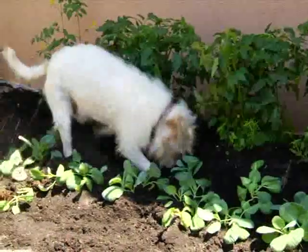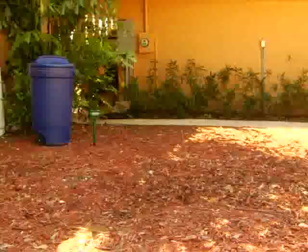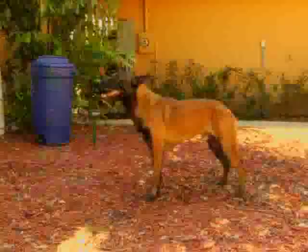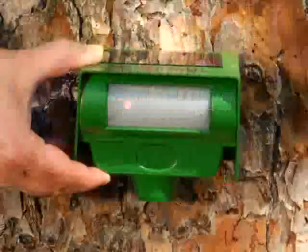I wish I could do something about my neighbor's dog — it's always digging up my garden. Well, now you can. The solar-powered Animal Repeller's high-frequency sound is unpleasant to animals. Once they come within range, the built-in infrared motion detector activates it, both in daylight and even at night, making it emit a powerful ultrasonic sound that sends them scurrying for safety.